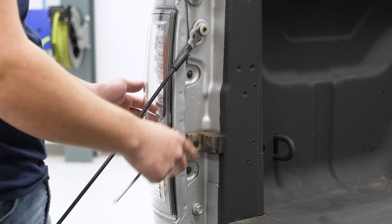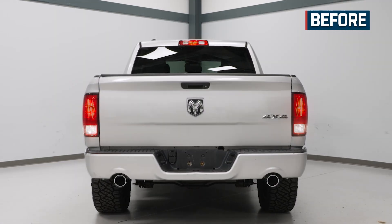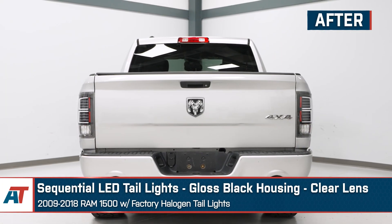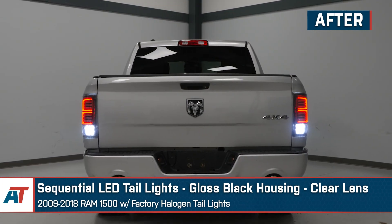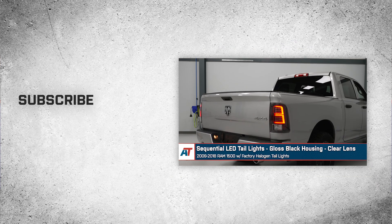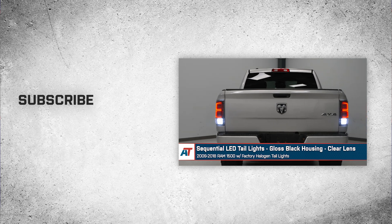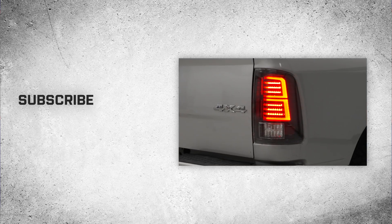Repeat this process on the other side and your install will be complete. That's going to wrap it up here for our review and install of the sequential LED tail lights with gloss black housings and clear lenses, fitting 2009 to 2018 Ram 1500s with factory halogen tail lights. Thanks so much for watching, and as always, for all things Ram, be sure to keep it right here at americantrucks.com.